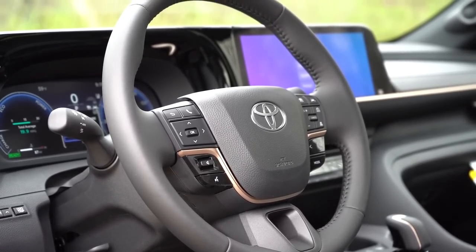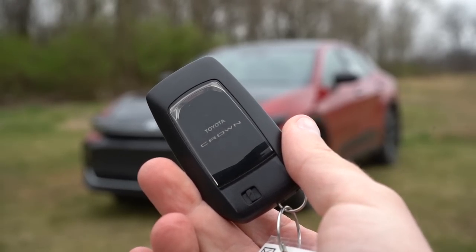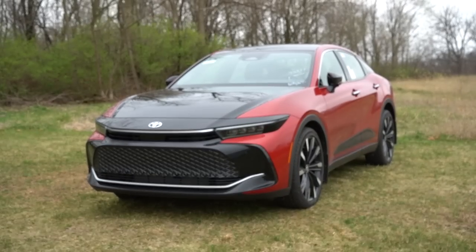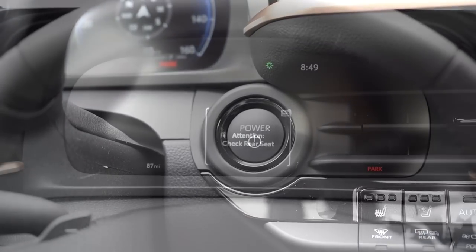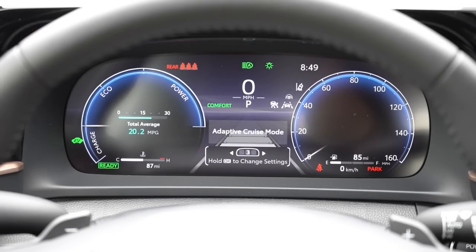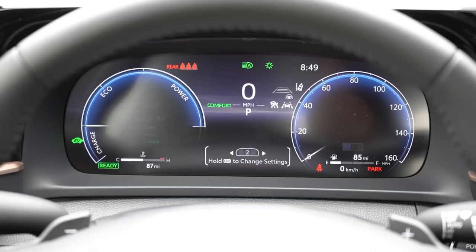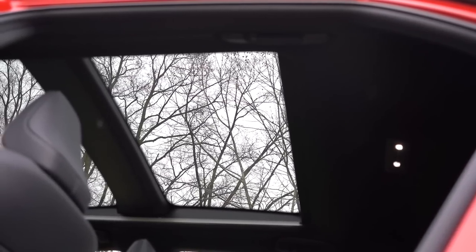The steering wheel is tilt and telescoping, leather-wrapped, and heated on the Limited and Platinum. The 10-and-2 grips are a bit on the thicker side, which I personally prefer. The key fob features lock, unlock, and trunk buttons with Crown badging. On the Platinum, a digital key comes standard — just download an app and use your phone. It's all keyless entry with push-button start. Once started, a 12.3-inch digital gauge cluster shows remaining range, safety info, digital speedometer, average MPG, and outside temperature.